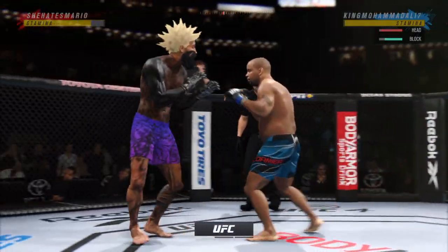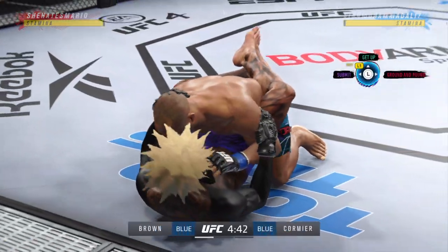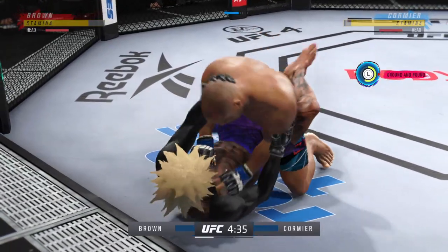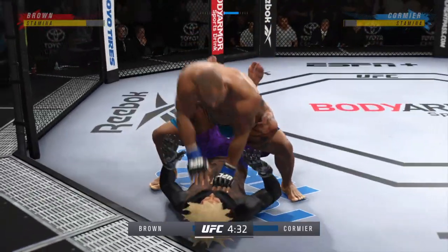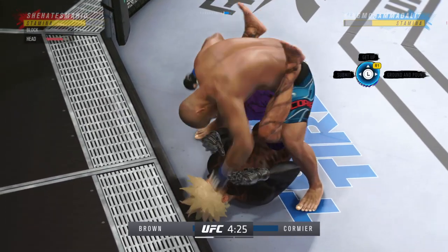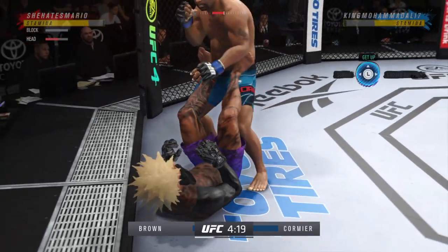We told you off the top you had the reach advantage, and you saw it right there with that punch. Cormier gets the early takedown. Nice hammer fist. There are few things more fun to watch in mixed martial arts than these type of transitions and scrambles on the ground. High-level grappling can really be entertaining.